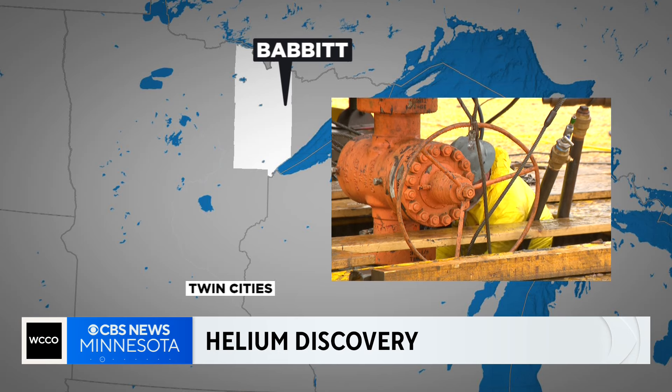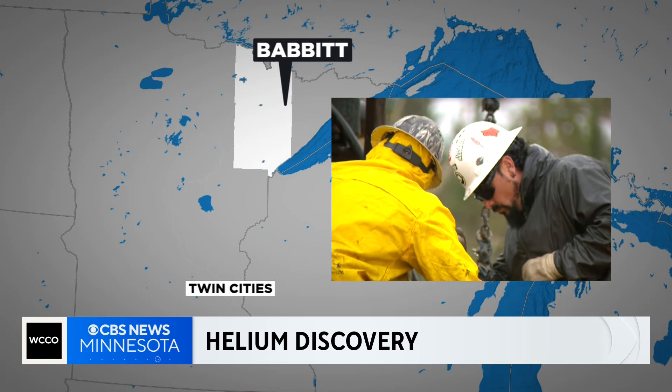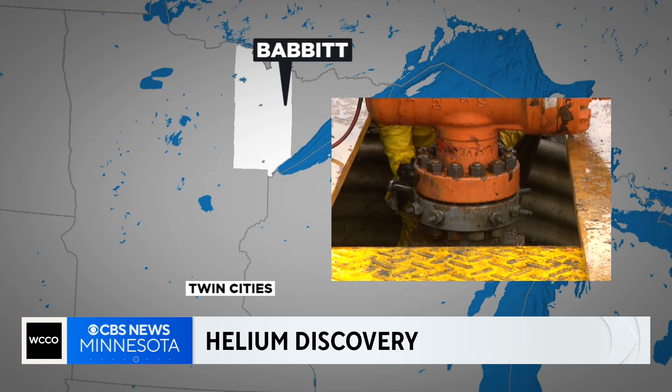Minnesota is a step closer to having a helium mine in the Iron Range. That resource was discovered by accident years ago outside of Babbitt. It could be one of the richest helium reservoirs in the world. WCCO's Jonah Kaplan takes us to the work site to see the latest step toward a potential mine.